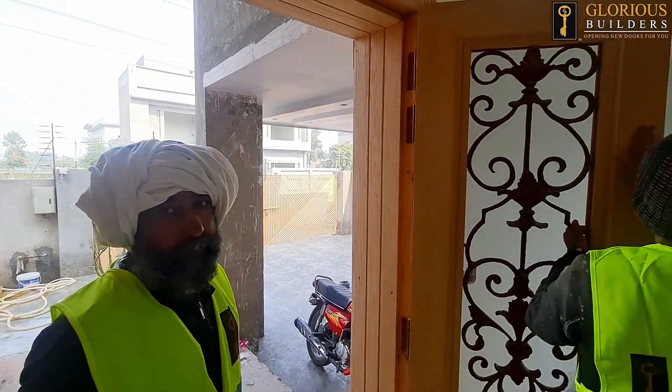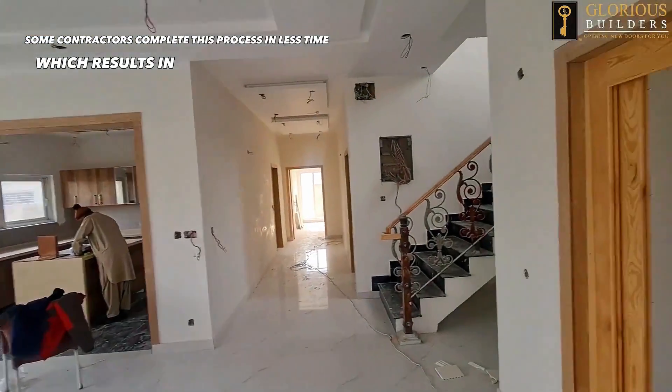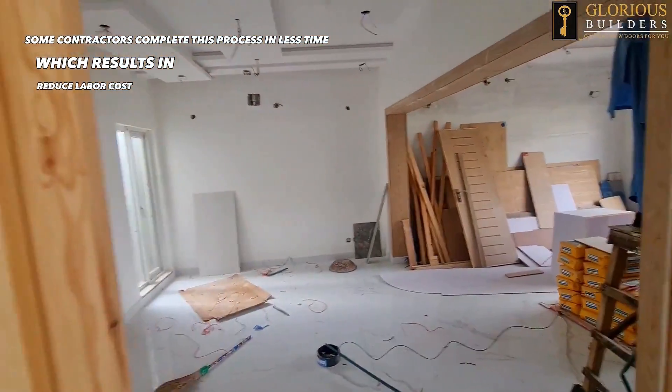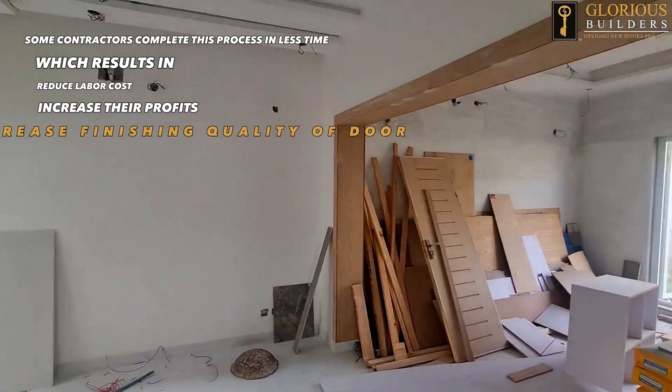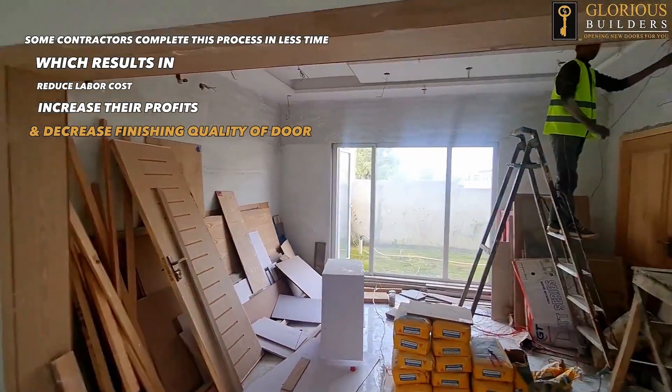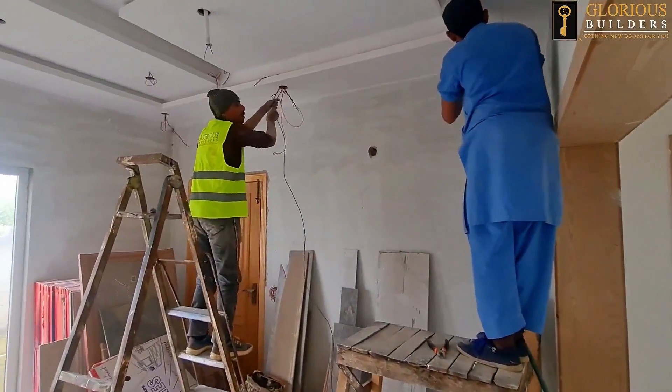Thank you. We have talked about the work being done here. We are working on this house and sharing it with you, so that you are able to learn about site practices and make informed decisions for your own location.